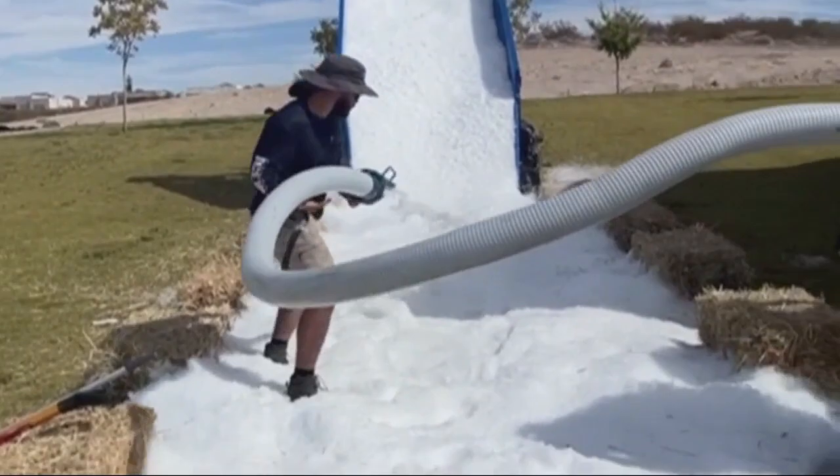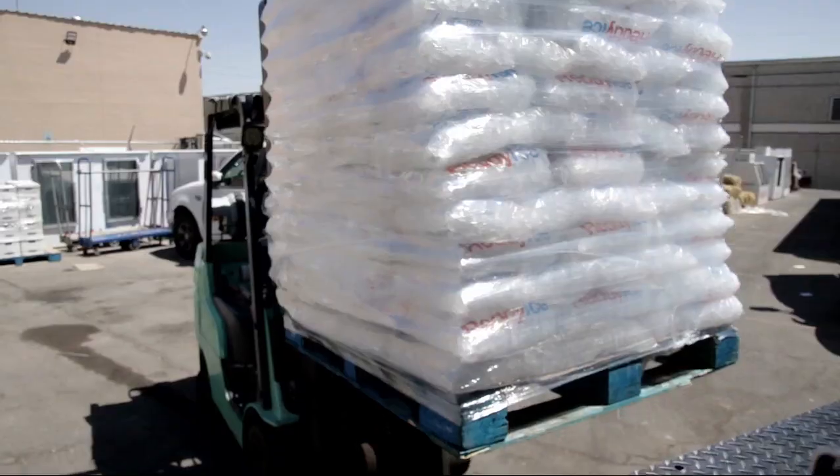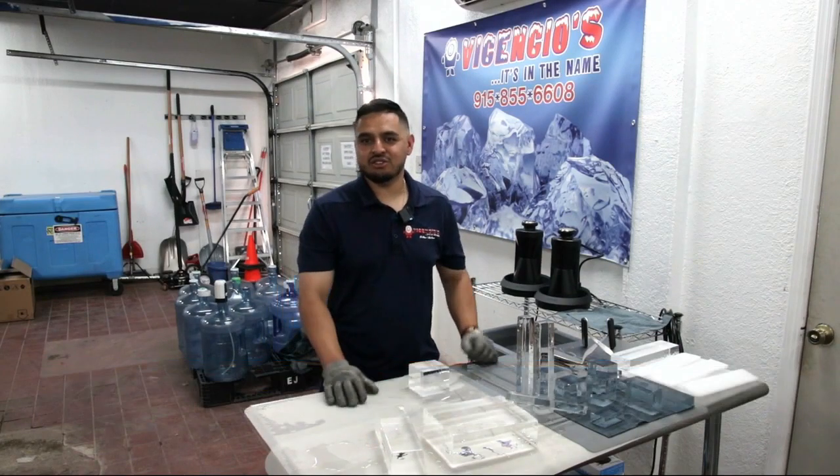We started with snow last year. Family business — grandfather, uncle, cousins — we kind of talked about how can we make another niche in the ice industry.